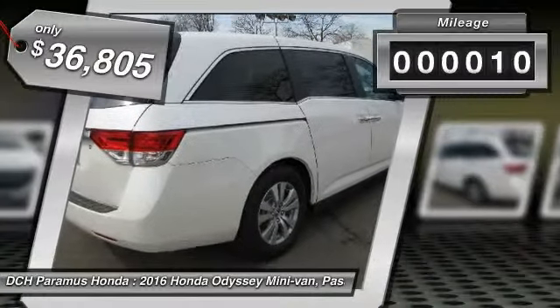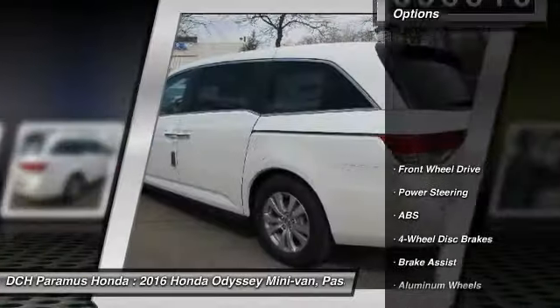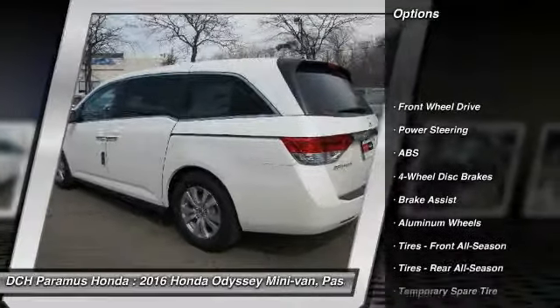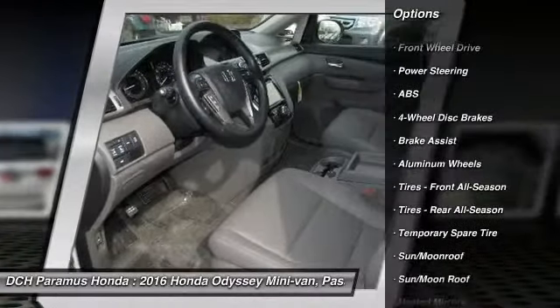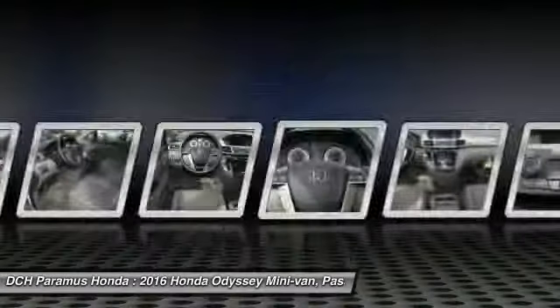This vehicle has less than 100 miles. Here are some of this vehicle's great options: power passenger seat, steering wheel audio controls, anti-lock braking system, power lift gate, keyless entry, moon roof.